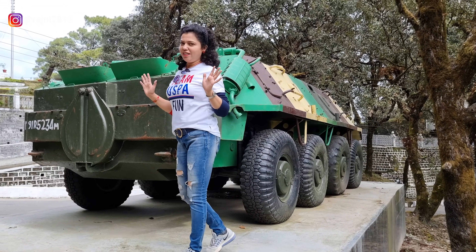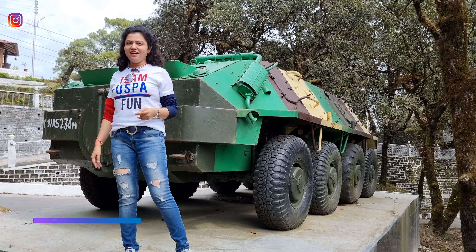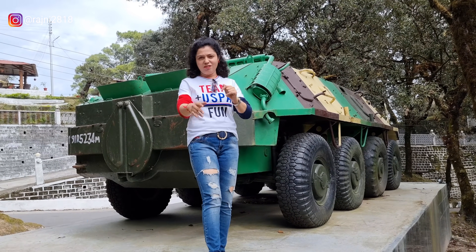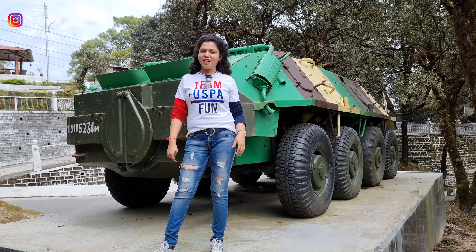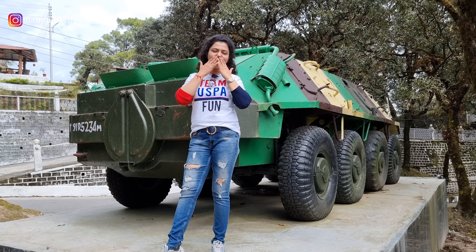This was our army tank review. I hope you enjoyed it. If I missed something, please forgive me. If there is any army person who can tell me more in detail, I would appreciate that. Let's meet again with a new video. Keep your attention. Love you all! Bye!